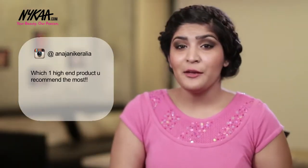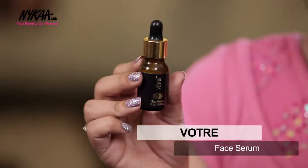Anjani Keralia asks which high-end product I recommend the most. For high-end products, I generally tend to lean towards skincare as good skin is really important when it comes to makeup. I would really recommend this Votro Face Serum — it definitely is an investment piece, but if you don't invest in your skin, where are you going to invest? The best thing is you can use this in your foundation, on your skin, and even after doing your makeup to rehydrate your face.